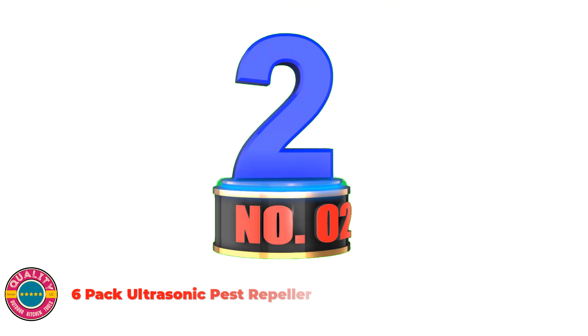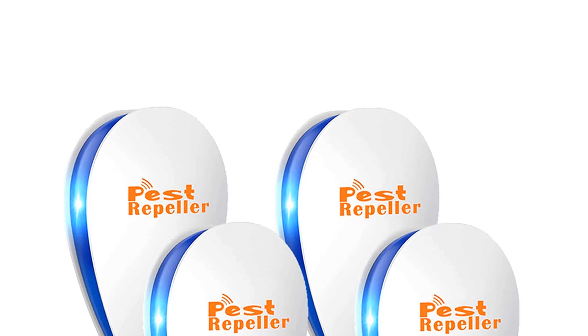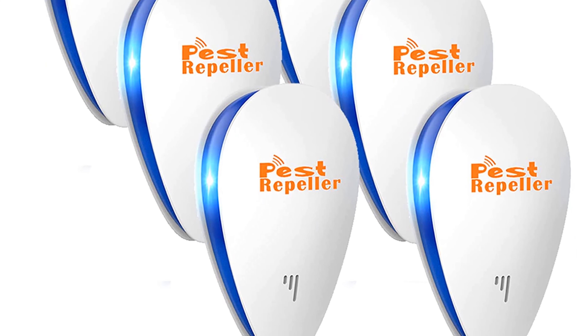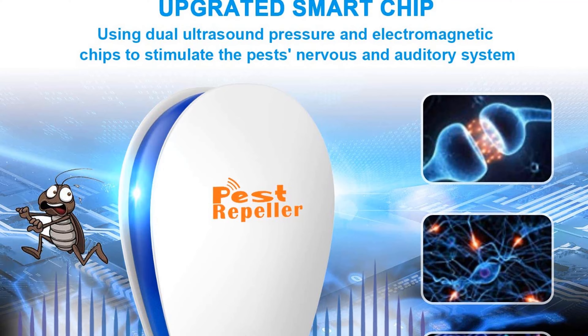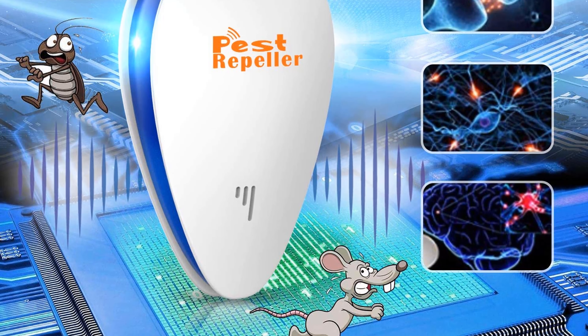Number 2: 6-Pack Ultrasonic Pest Repeller. The pest repellent devices use the principle of ultrasound to stimulate the brain and auditory nervous system of pests to keep your house safe. Different from chemical pest repellent spray, ultrasonic pest repellers work with low-frequency ultrasonic waves, which are difficult for humans and pets to hear. It has no poison and smell — significantly safe, friendly and harmless for kids, pregnant women, and pets.